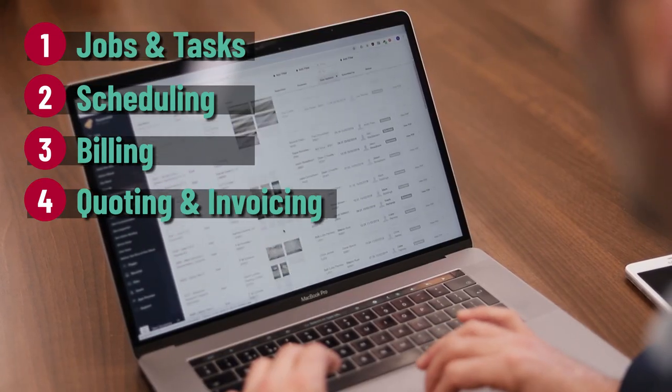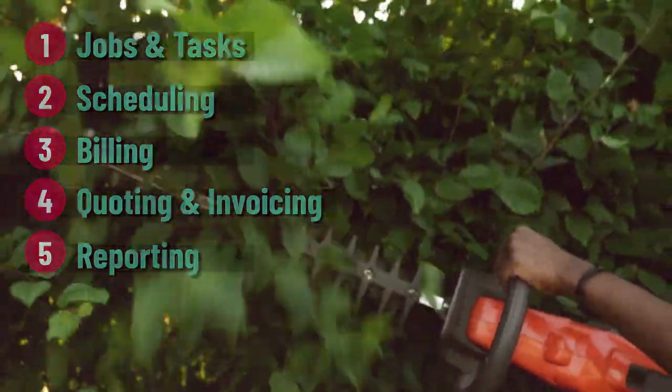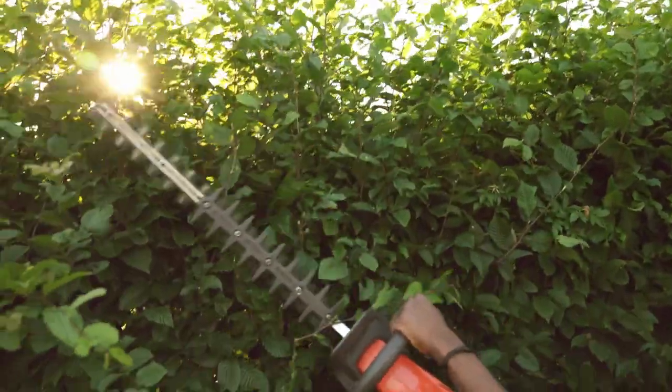All forms and other project-related documents, reporting and a whole host of other features that will mean Reflow Landscaping is the only tool you will need to manage your workflow.